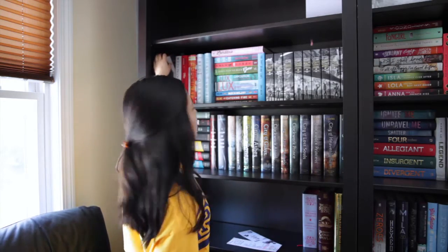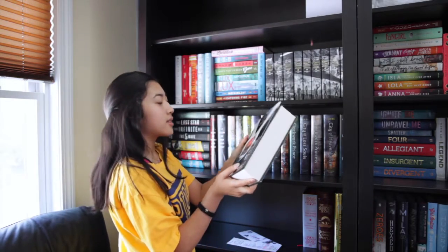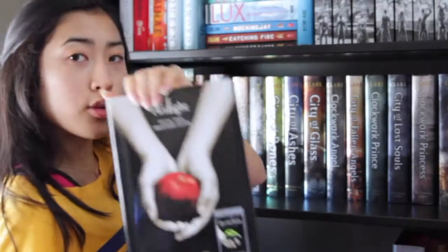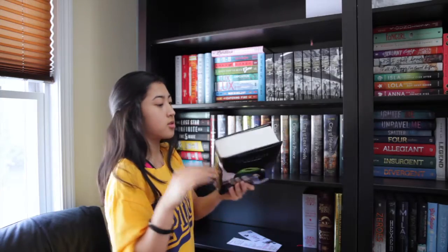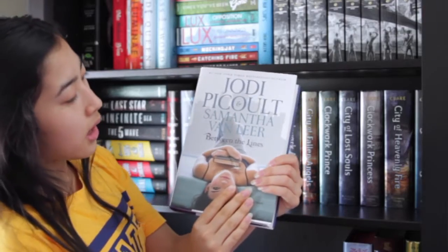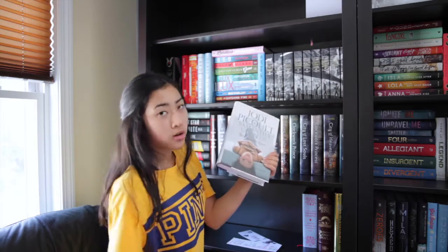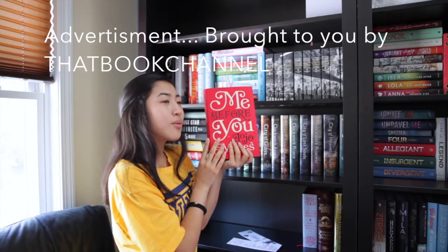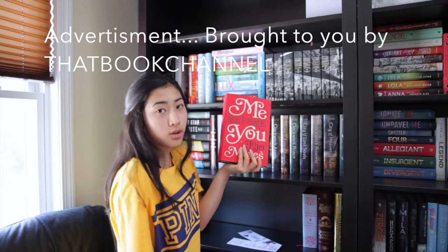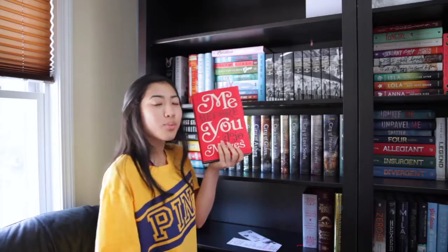Let's get on with the good stuff. First up we have Twilight, the 10th anniversary edition — the other side is Life and Death — and it's by Stephanie Myers. Next we have Between the Lines by Jodi Picoult and Samantha Van Leer. I'm sorry if I butchered your names. Next we have Me Before You by Jojo Moyes. My previous video was a movie review for Me Before You, so go check that out after this video, links in the description.